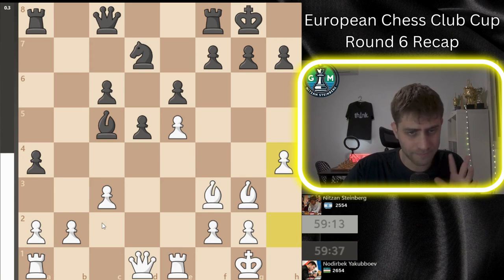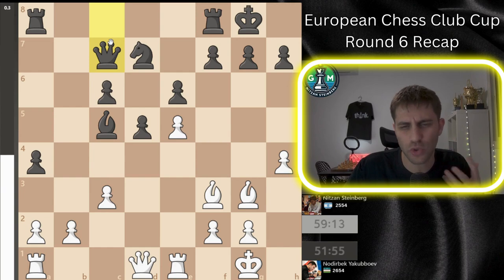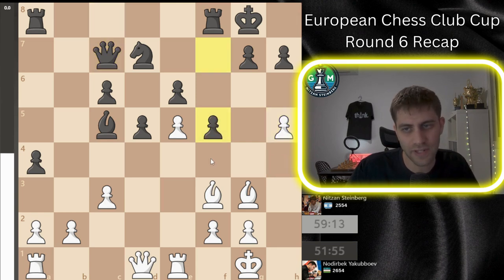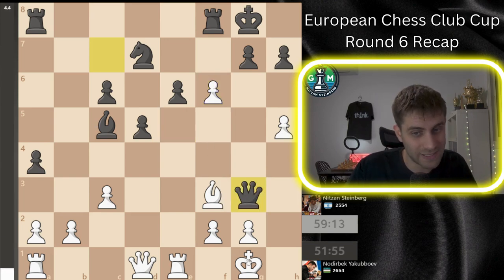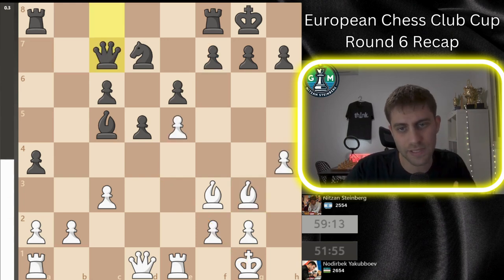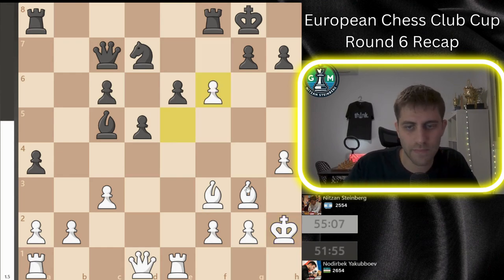So a4, h4, Qc7, and now Kh2. After Qc7 I was sure that his threat is to play f5 — for example after h5 I thought he would play f5, and here after exf6 just Qxg3 and I'm losing the game because of this pin. So after Qc7 I asked myself what my opponent's threat is, concluded it was f5, and played Kh2 — and now of course after f5 just taking it.